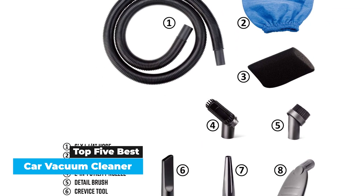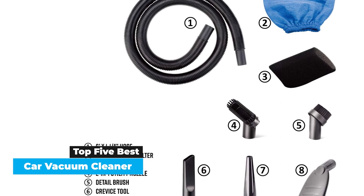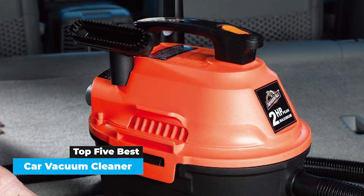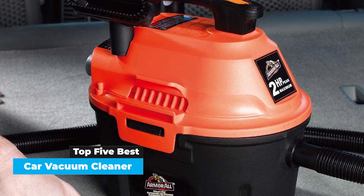Purchasing a vacuum specially designed for a car is a worthy investment, no matter how often you clean your ride's interior. They're usually lighter and more compact than a standard vacuum and come with attachments that allow you to get into the toughest nooks and crannies. Better yet, once all the Cheerios and beach sand are sucked up, dirt disposal is typically much easier than with larger vacuums.